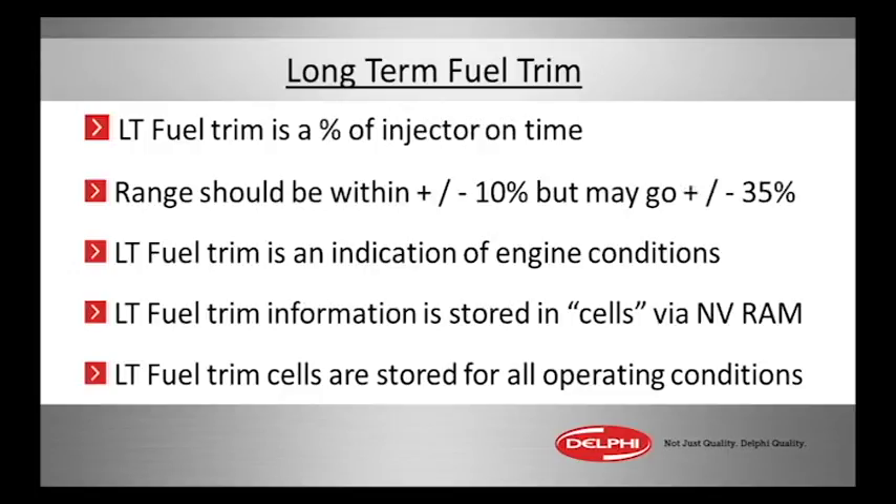Long-term fuel trim is an indication of engine conditions overall over the course of different driving conditions, and those driving conditions are stored into what are called memory cells. That is in non-volatile NVRAM — random access memory. In other words, you turn the key off, and most vehicles are going to maintain those numbers that were either updated two minutes ago or two days ago.